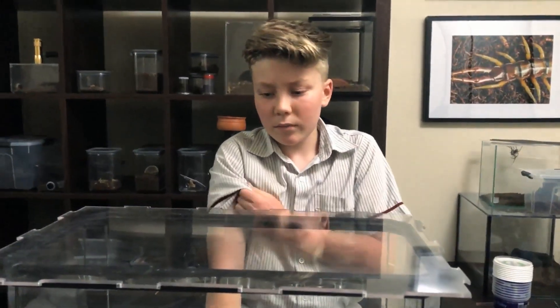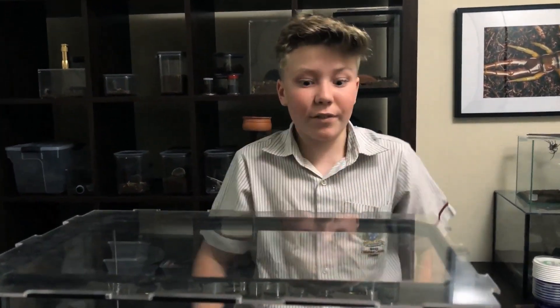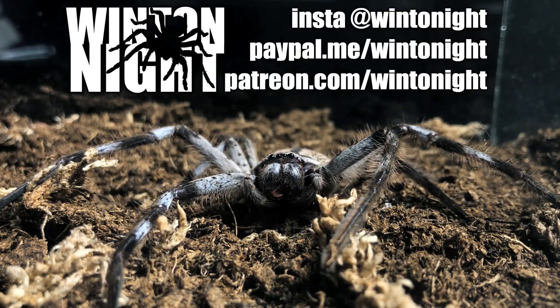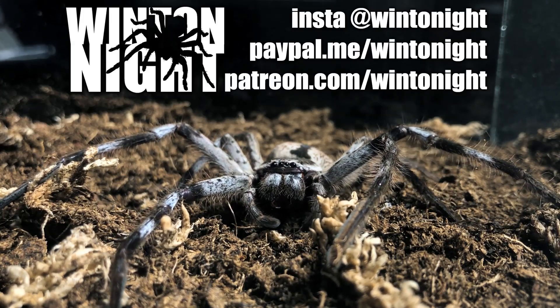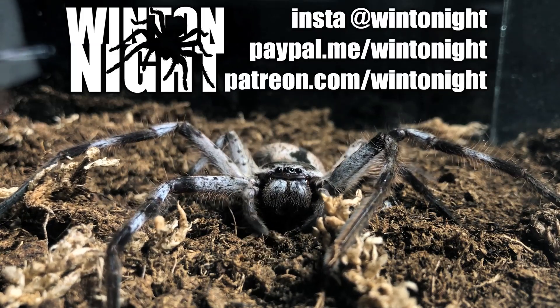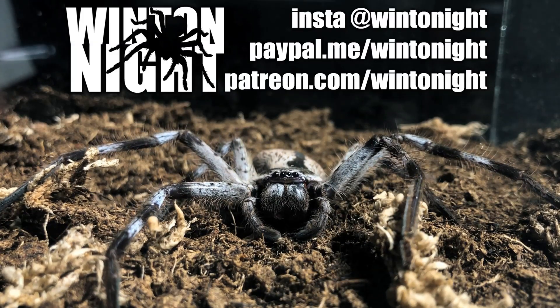We'll put a little bit of bark in there so she can hang on to it and hide under it, because they're lacking, you know, like the tight spaces, like when we found her. And we'll definitely keep you up to date with my new huge banded huntsman. We'll see you next time. Bye.